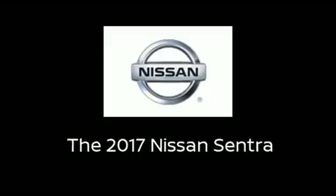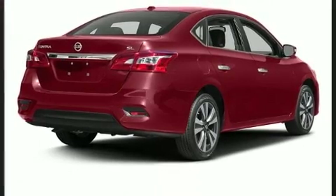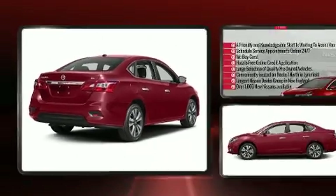Outstanding design defines the 2017 Nissan Sentra. This four-door, five-passenger sedan stands out among competitors in its class.